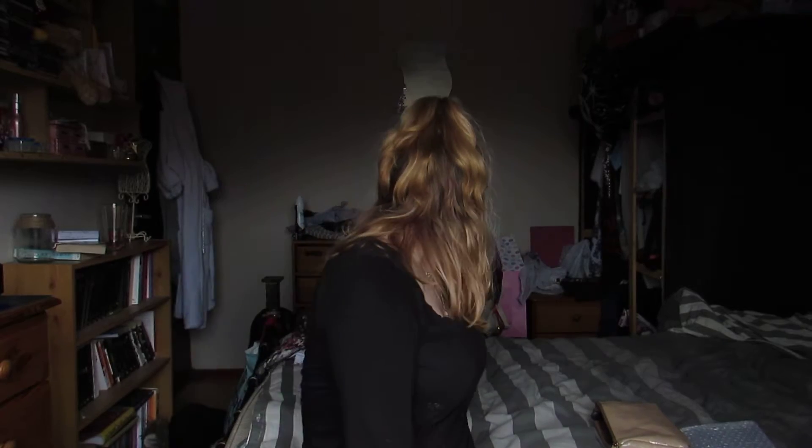Hey guys, welcome back to my channel. We're at a different angle today because I'm awaiting a new tripod, so my camera's bouncing on my windowsill — if I'm a bit whitewashed, that's why. Today's video is a charity shop haul as I haven't done one in a while. It's not a very big one as I've been saving my pennies to sort my car out. There are just a few things that are quite summer themed.